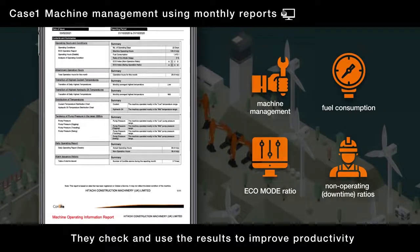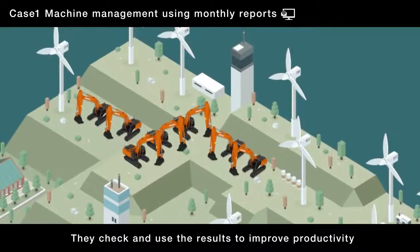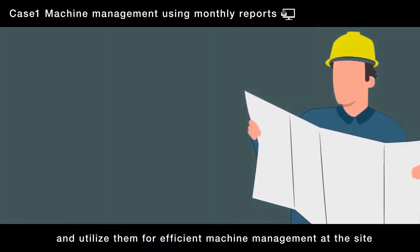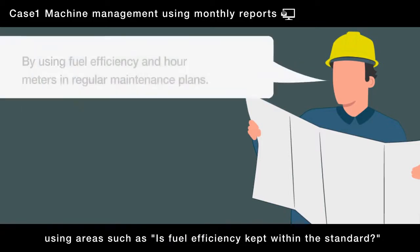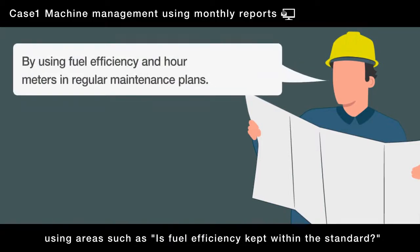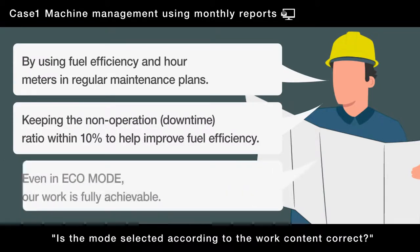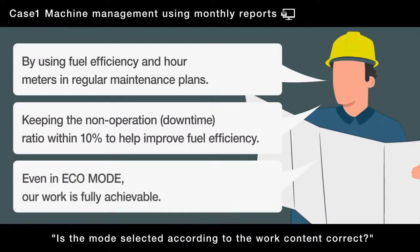They check and use the results to improve productivity and utilize them for efficient machine management at the site, using areas such as: is fuel efficiency kept within the standard? Is the non-operation downtime ratio kept to within 10%? Is the mode selected according to the work content correct?